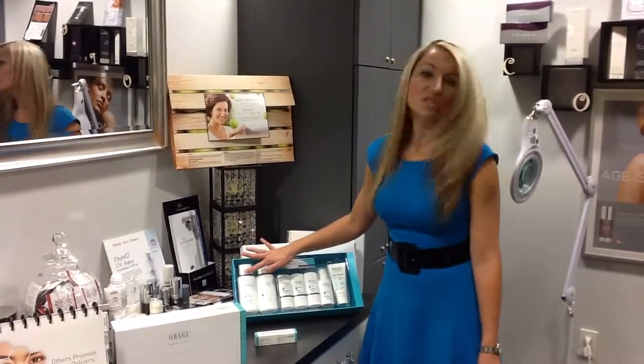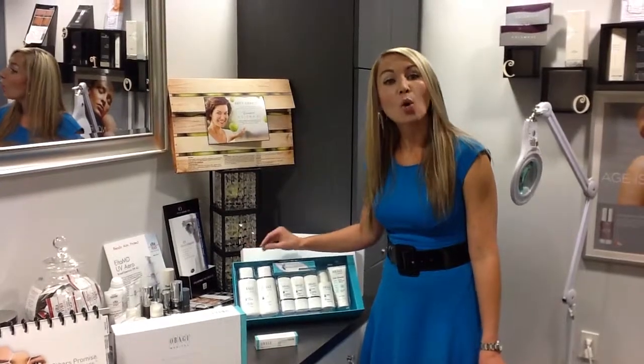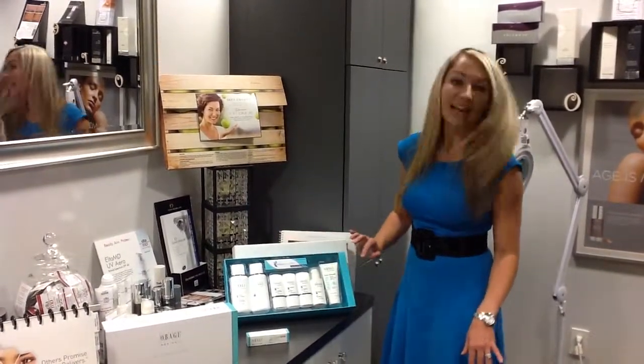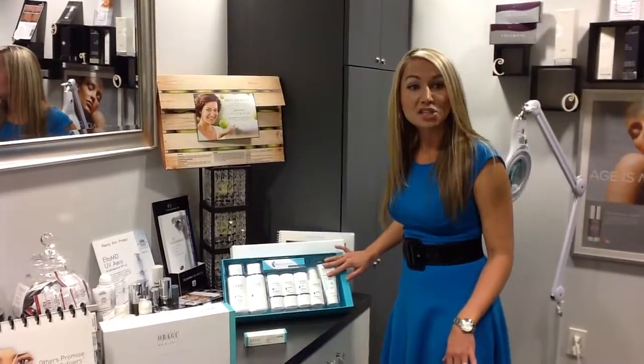The cleanser is a gentle skin cleanser, or it comes in a foaming cleanser, so based on what kind of clean you're looking for, we can customize that. The products are numbered one through seven, which includes our sunscreen.